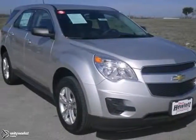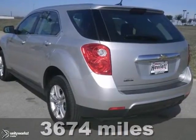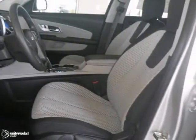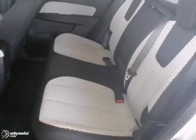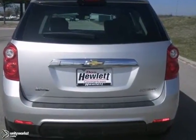This 2013 Chevrolet Equinox LS combines SUV design features with car-like handling and fuel economy. It features Bluetooth wireless, air conditioning, and power windows, locks, and mirrors. It also has keyless entry and a multi-function steering wheel. With its unique styling and spacious interior, it's sure to fit your needs.